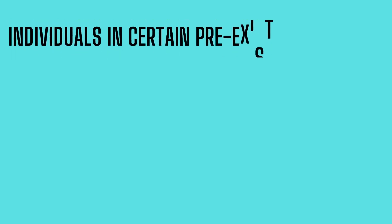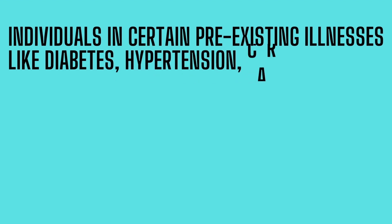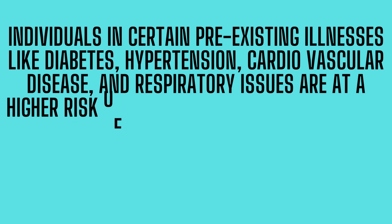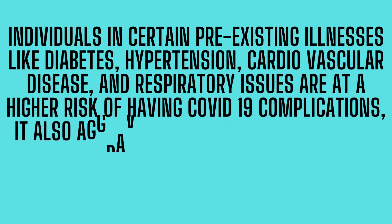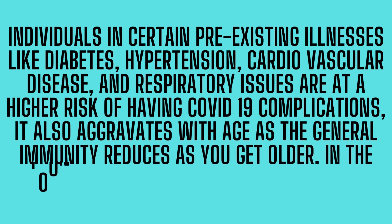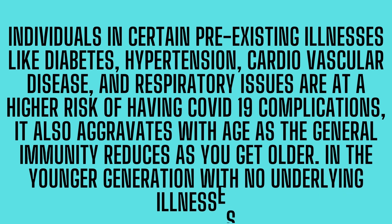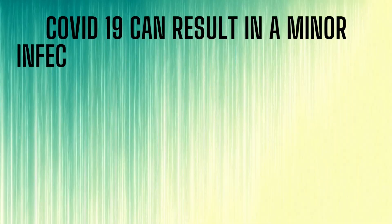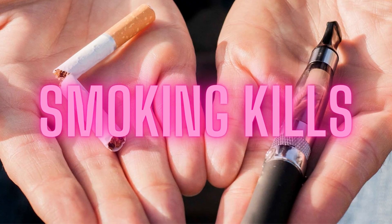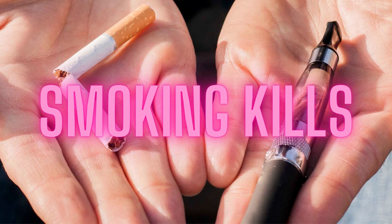Individuals with certain pre-existing illnesses like diabetes, hypertension, cardiovascular disease, and respiratory issues are at a higher risk of having COVID-19 complications. It also aggravates with age as general immunity reduces as you get older. In the younger generation with no underlying illnesses, COVID-19 can result in a minor infection, provided you have a robust immunity and do not engage in activities like smoking or vaping. Here is a list of measures you can undertake to improve your immunity.